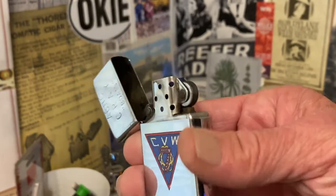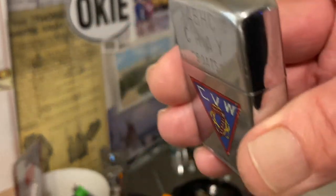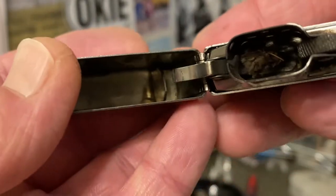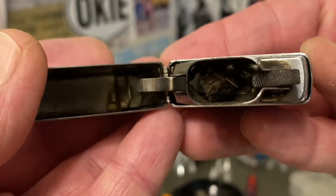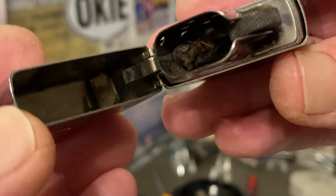I didn't do anything to this wick. I did clean up the chimney area a little bit, and therefore the wick should have gotten mopped up and cleaned a little bit. But nothing major — just wiped everything off.